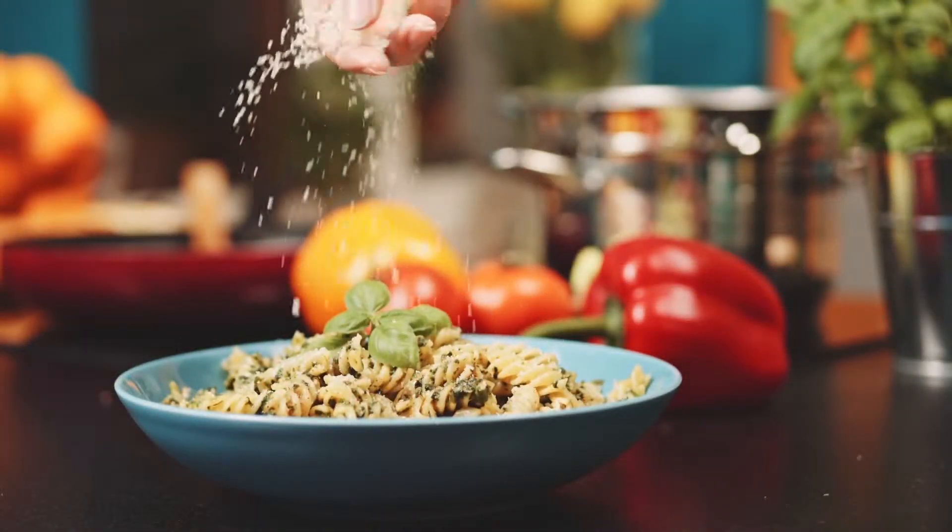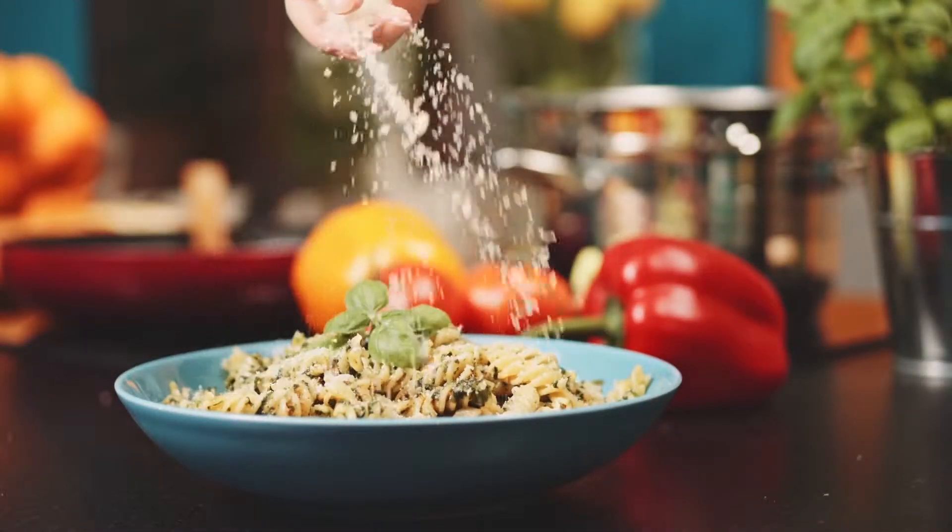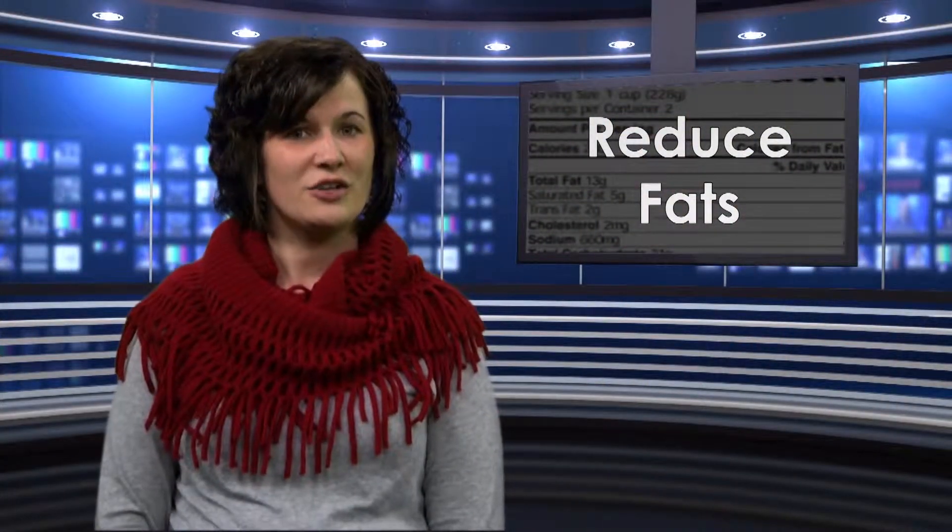Look for the phrase 'whole wheat' or 'whole grain' on the ingredients when choosing a bread, pasta, cracker, or any other type of grain.